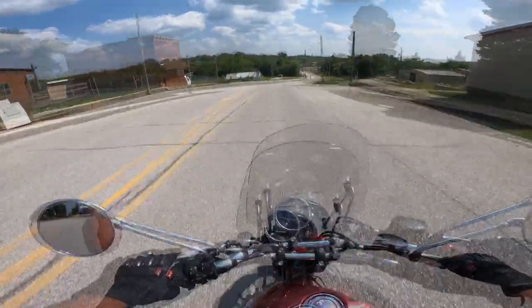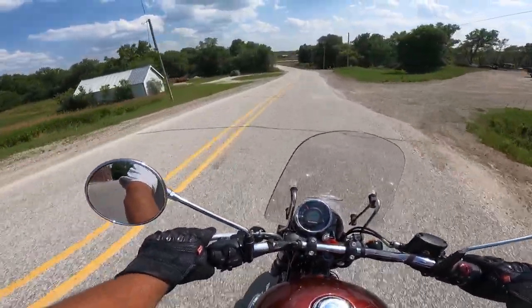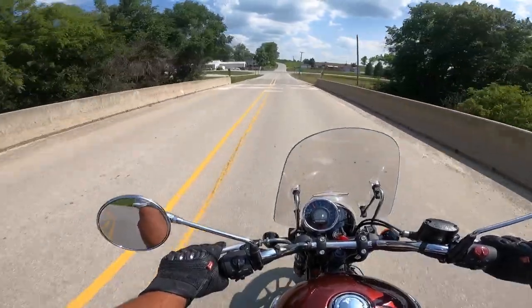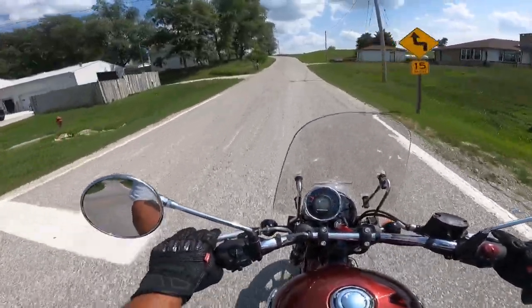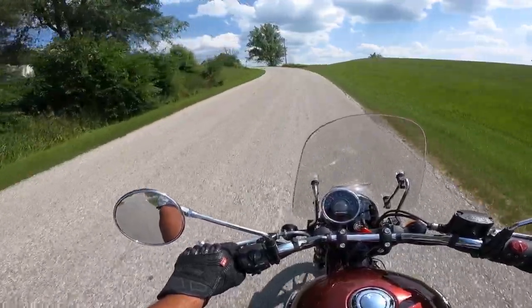Good sound. 349cc single overhead cam engine puts out about 20 horsepower — single cylinder by the way — about 20 foot-pounds of torque, that's about 27 newton meters. A very well-behaved motorcycle I would say. Kind of does everything right. Very disciplined. Doesn't have any bad habits so to speak.